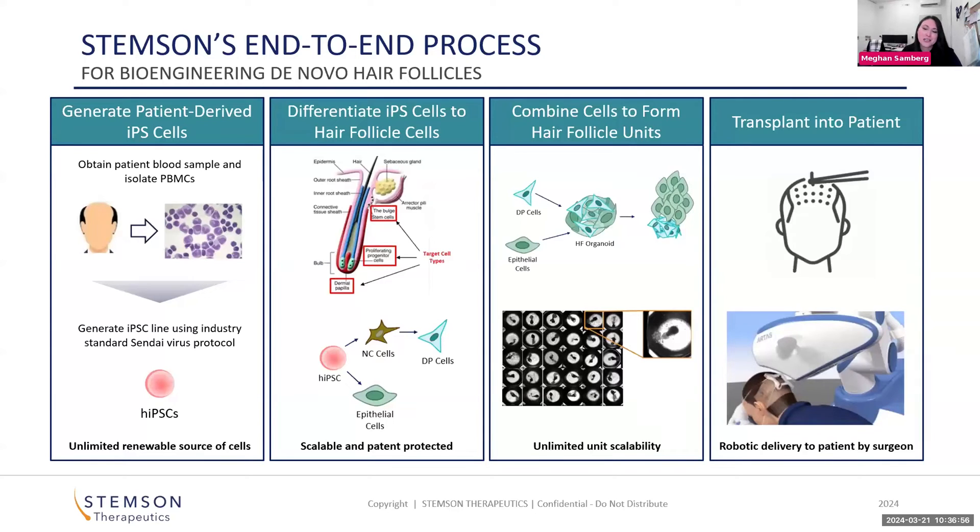What we can also do with those two cell types is bioprint them into individual follicular units, which in the fourth step we can transplant into the patient. Right now we're transplanting into our preclinical models.